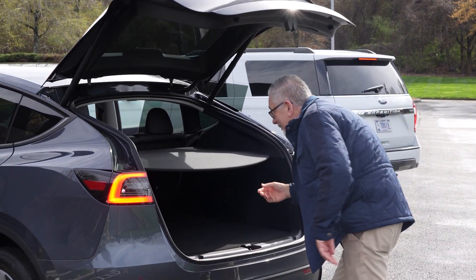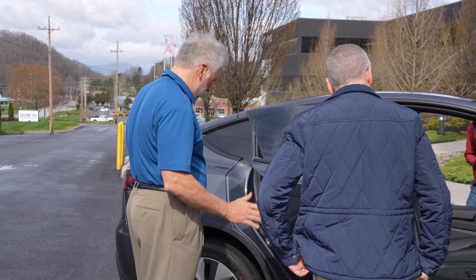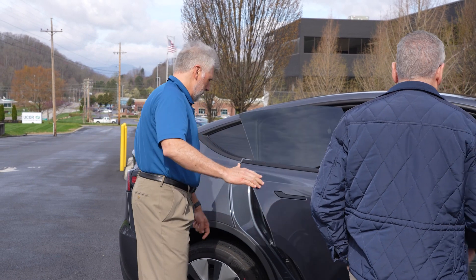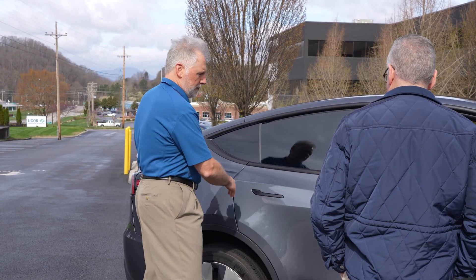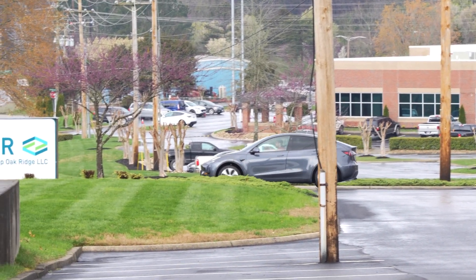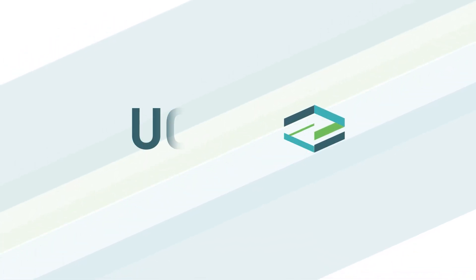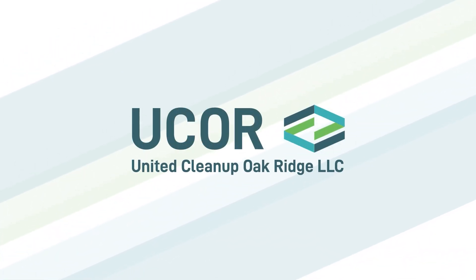The opportunities for improvement aren't stopping with fleet vehicles. OREM, in partnership with UCOR, is pursuing a transition to low-speed electric vehicles and zero-emissions heavy equipment for its environmental remediation mission as those vehicles become commercially available. Stay tuned to see the progress we make next month and follow us on Facebook, LinkedIn, and Twitter.